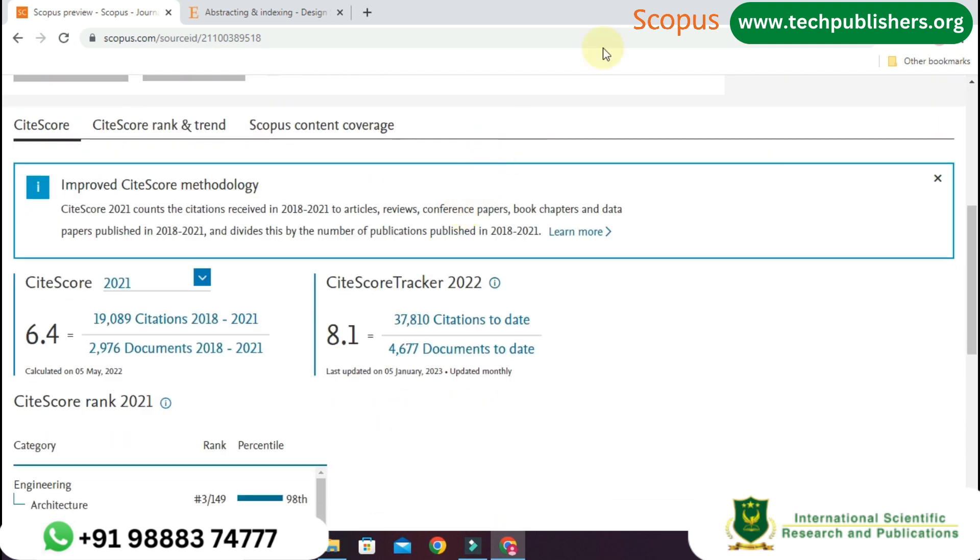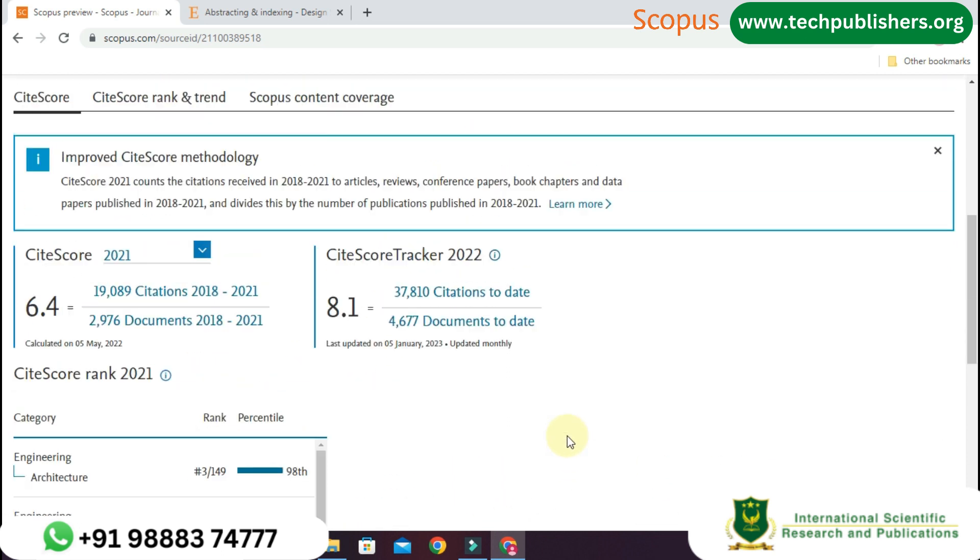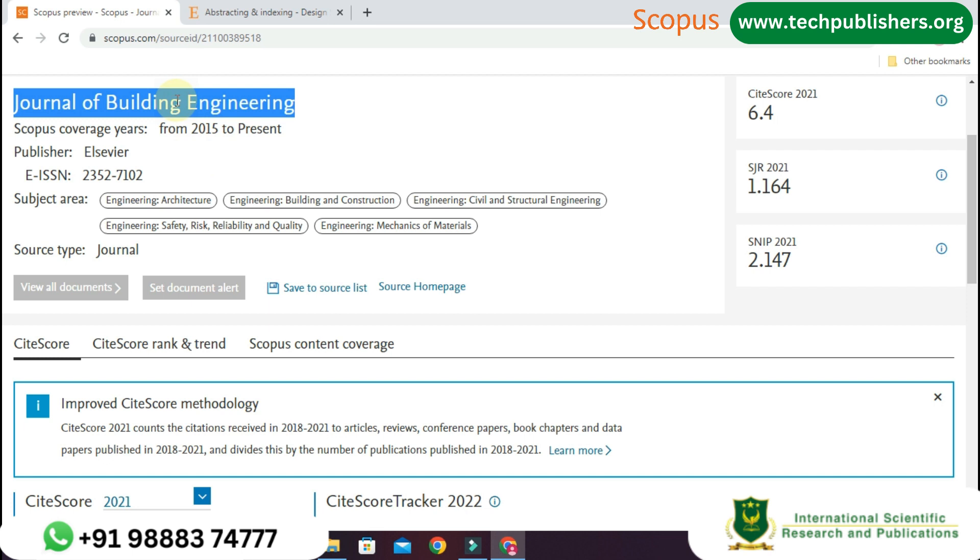Let us see the site score. In the year 2021 it has 6.4, that means 19,089 citations and 2,976 documents were published until 2021. According to the year 2022, it has 37,810 citations and 4,677 documents up to date. At below you can see the site score rank.